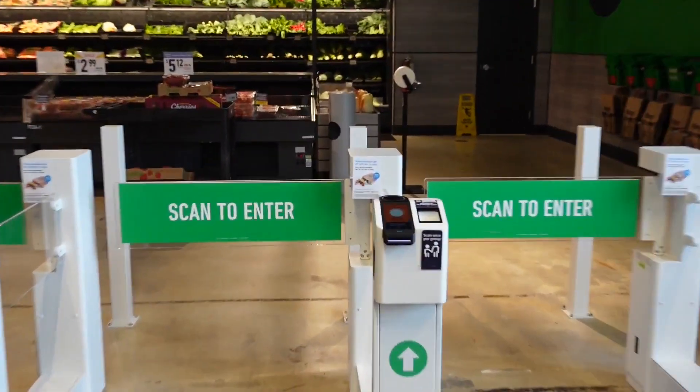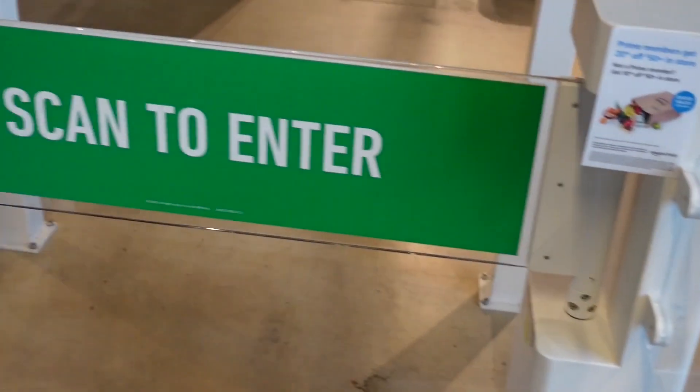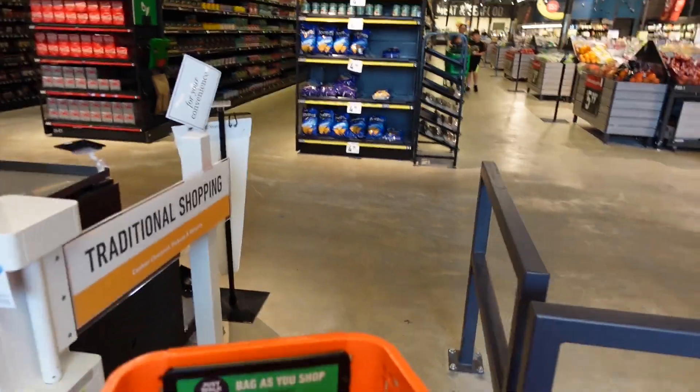They have these scan-to-enter kiosks at the entrance, but we're doing traditional shopping today.